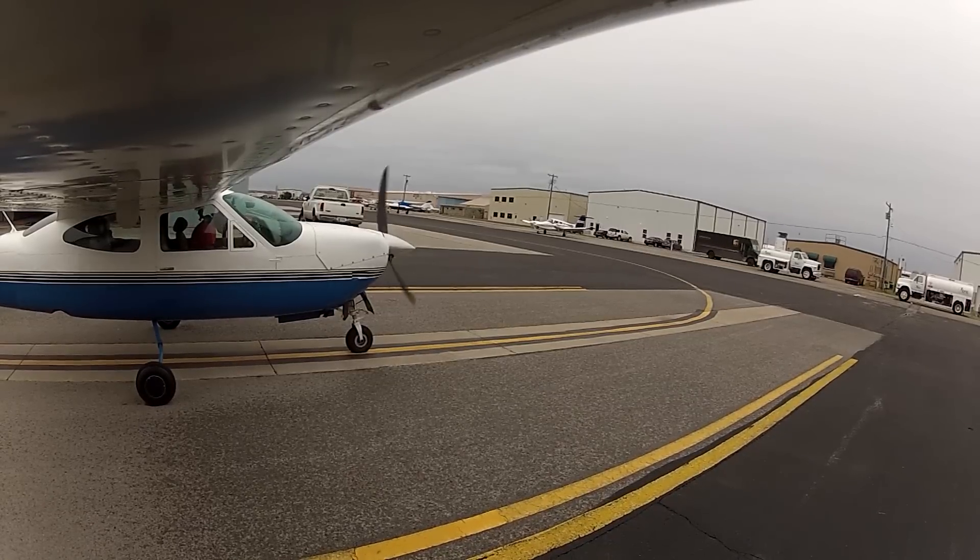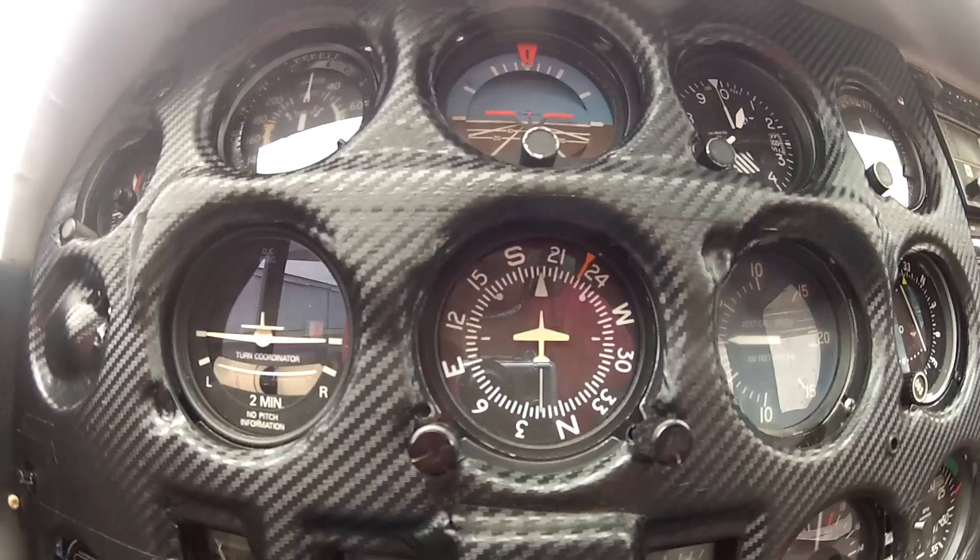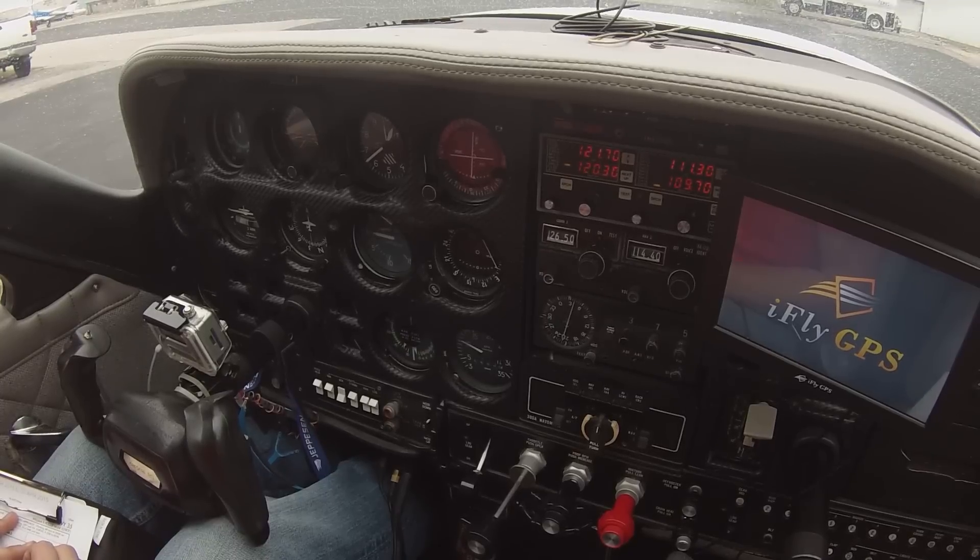Riverside Tower activation. Alpha time now 2053 Zulu. Wind 130 at 6, visibility 10, ceiling 2100 overcast. Temperature 12, dew point 07, altimeter 30.02.